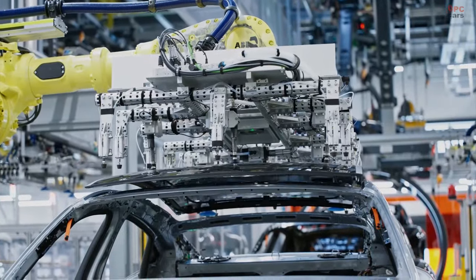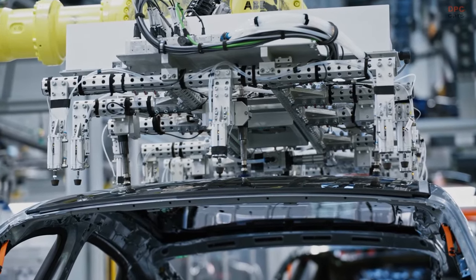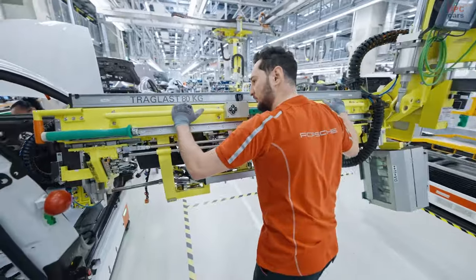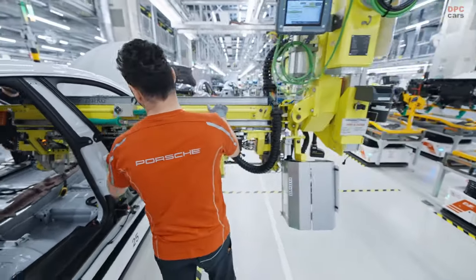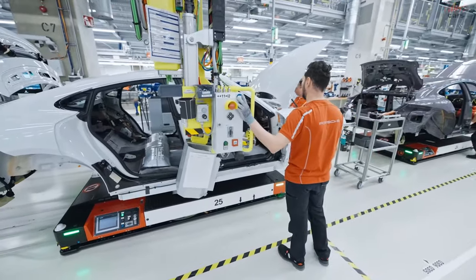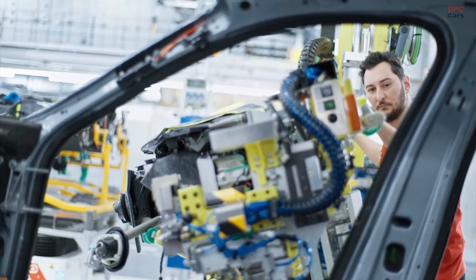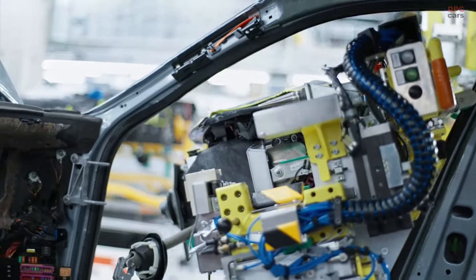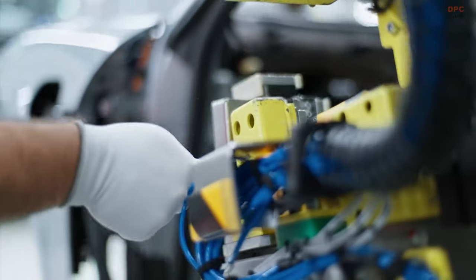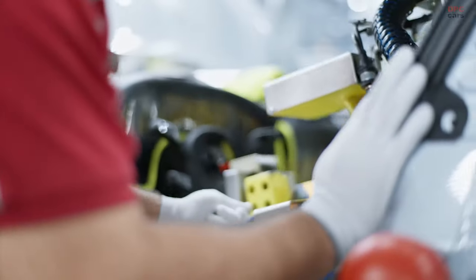The new Taycan is also significantly faster and more powerful. With the Taycan and the Taycan Turbo S as a sports sedan, we reached 100 km/h in 4.8 and 2.4 seconds respectively — up to 0.6 seconds faster than our predecessors. With the new push-to-pass function from the Sport Chrono package, we can provide up to 70 kW more power for 10 seconds. Derived from the racetrack, it increases driving pleasure and makes overtaking maneuvers easier.